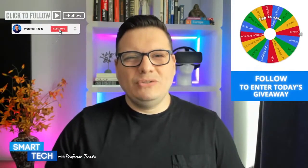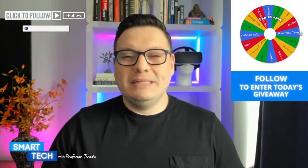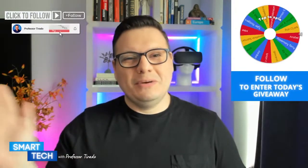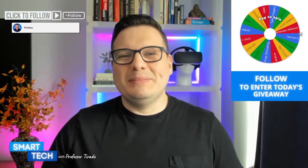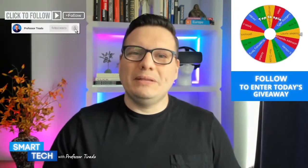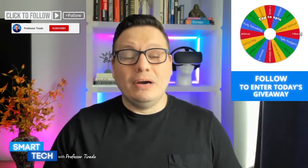Hello hello hello and happy Tuesday everyone, hopefully you're having a fantastic day. You're watching Smart Tech with Professor Toronto. I am Professor Toronto — welcome. We are here talking about all things designed to make your life not only easier but won't break the bank.